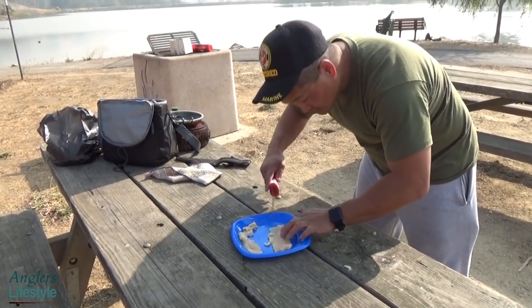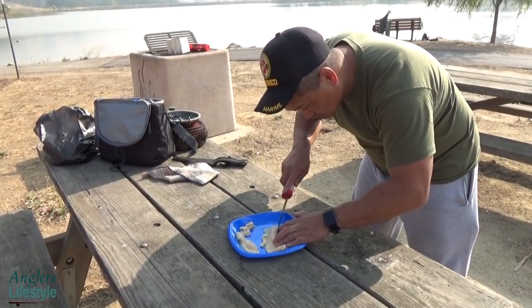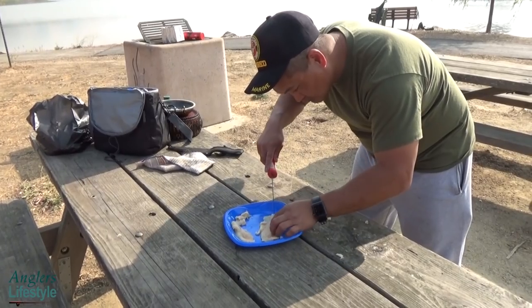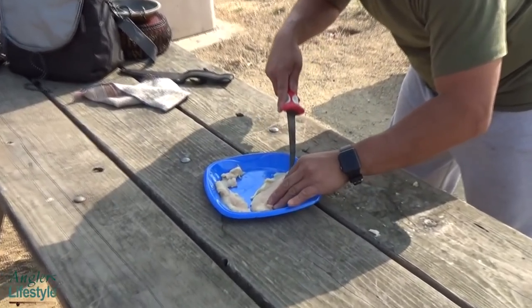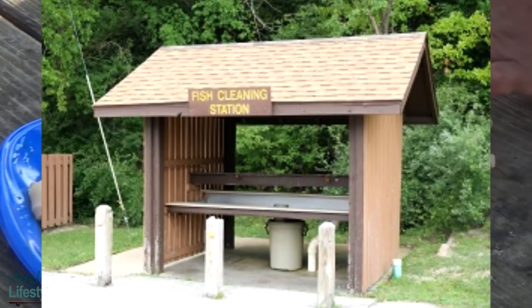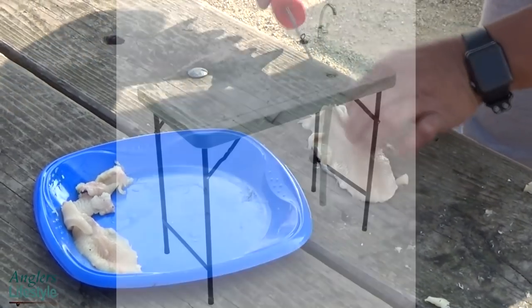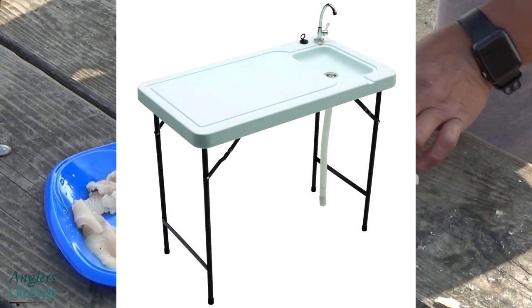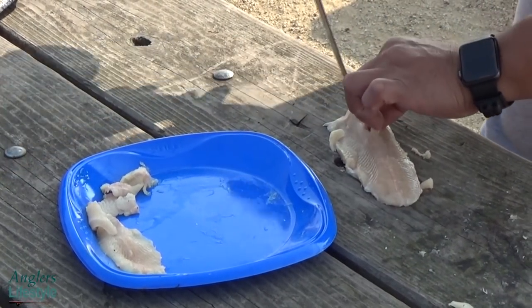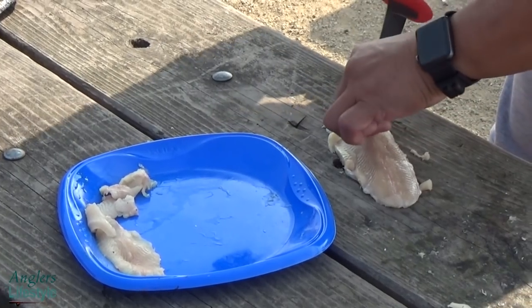We want to ask the city of Milpitas and Santa Clara County to please consider putting a cleaning station here at Sandy Wool. Even a small portable one — there's already running water. I can imagine drainage would be an issue, but why not drain it back into the lake to help the ecosystem?